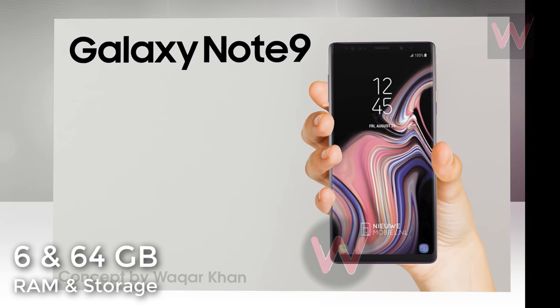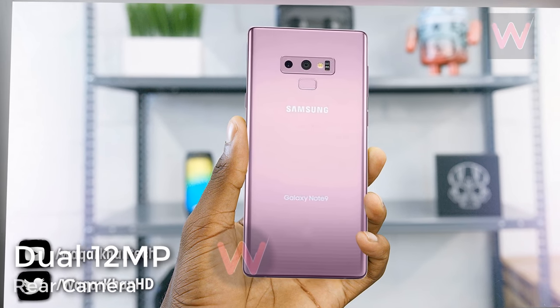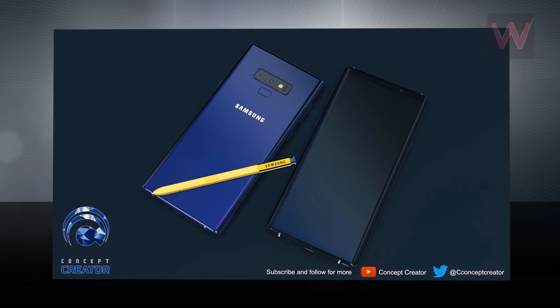6 GB of RAM is said to be inside, along with 64 GB of expandable storage. A pair of 12-megapixel cameras are rumored to adorn the back, and a front-facing 8-megapixel camera for selfies is reportedly included.